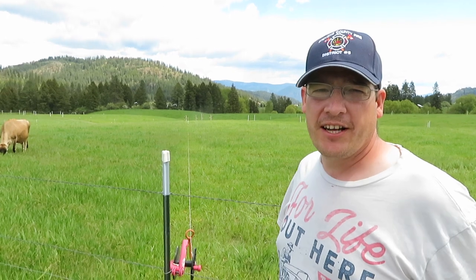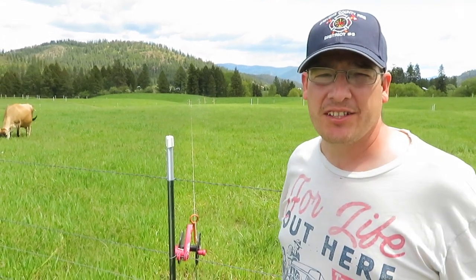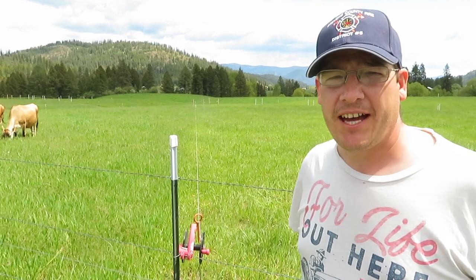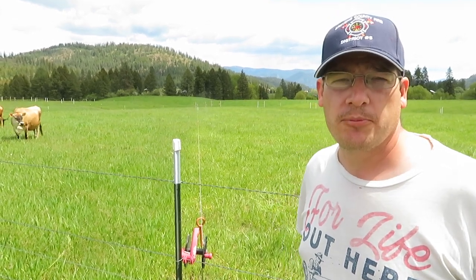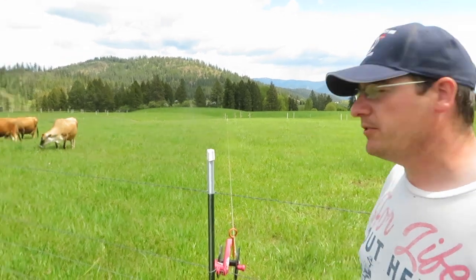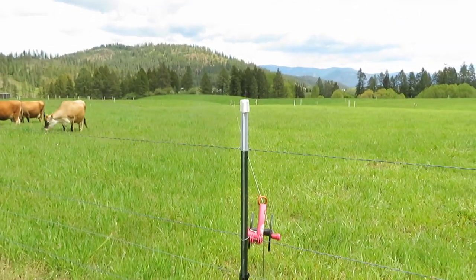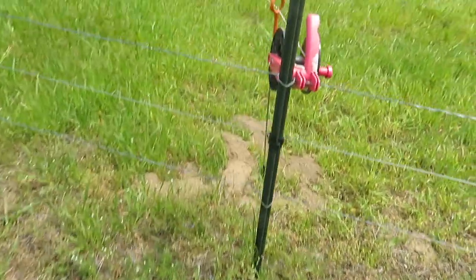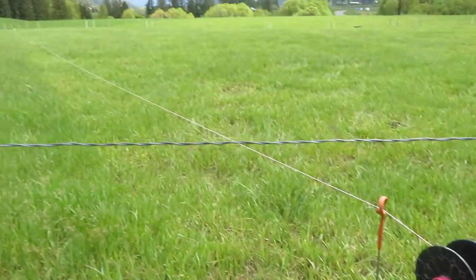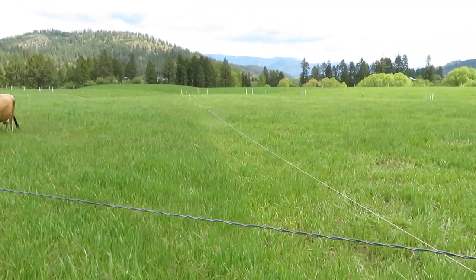As part of our grazing, we still move our cows every single day. We have good perimeter fencing around our pastures and some permanent laneways. But within the paddocks, we use portable reels and step-in posts, which work really well for us — quick and easy to set up. And it keeps the cows moving.